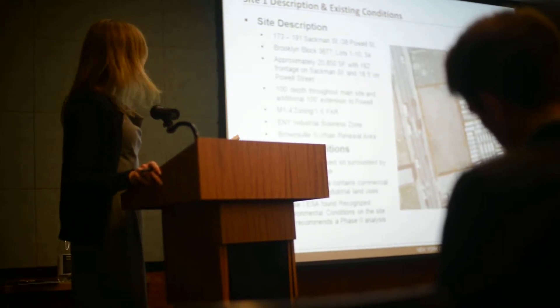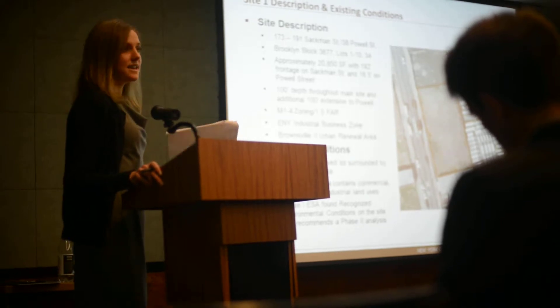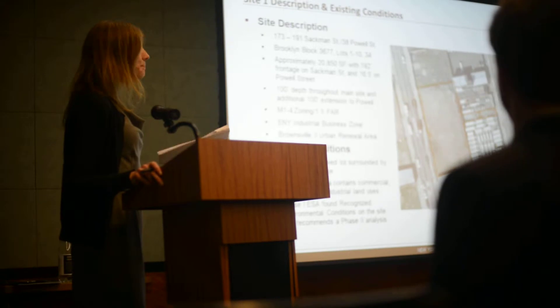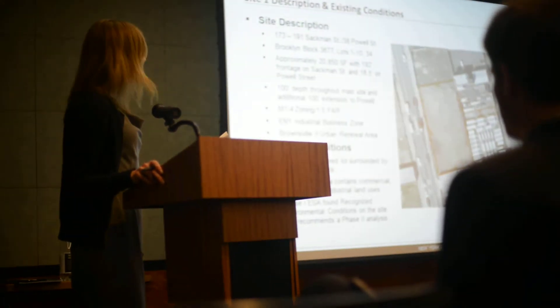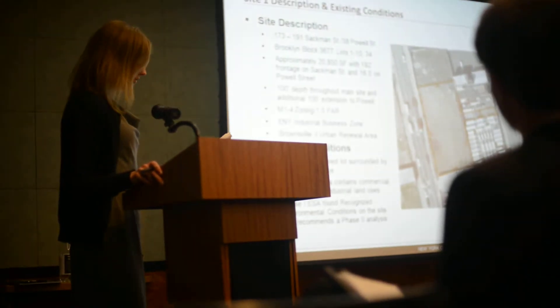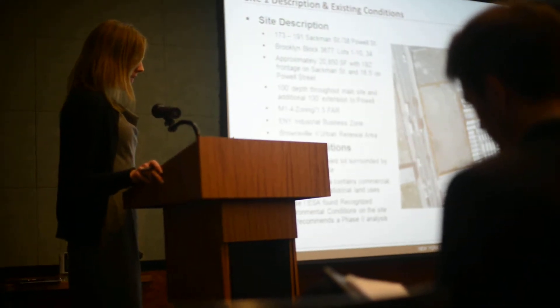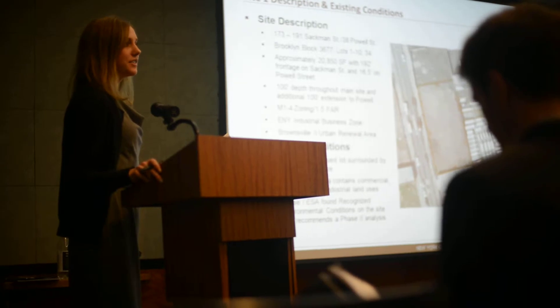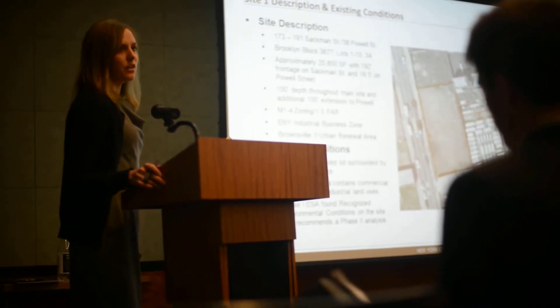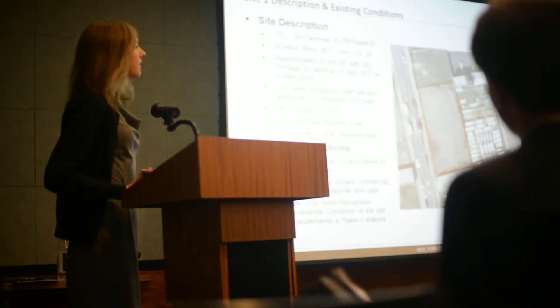It's surrounded by a chain-link fence, and EDC conducted a Phase I Environmental Site Assessment in 2009. That ESA did find potential contamination and recommended a Phase II ESA. The ESA itself, a survey and applicable maps, and the urban renewal plan are all available in the site file, and that's true for all of these sites.